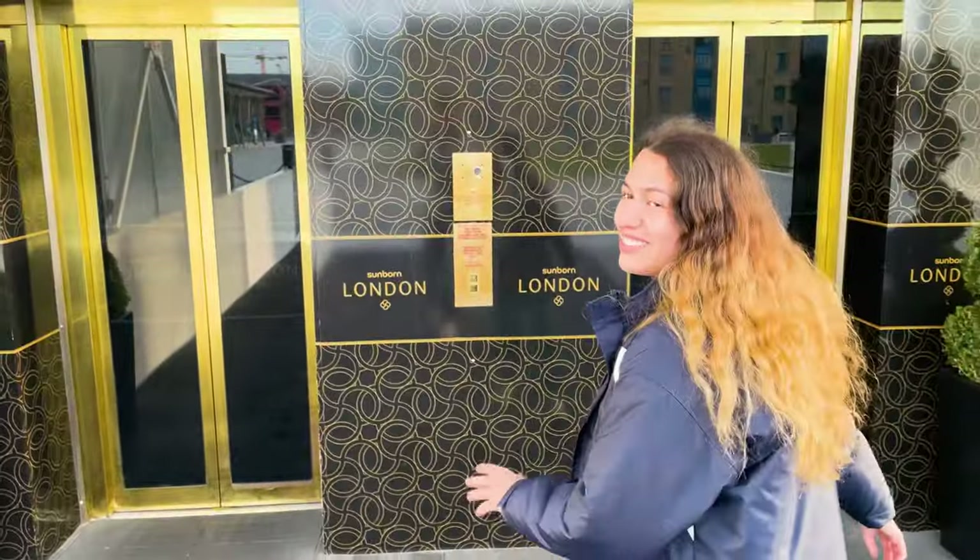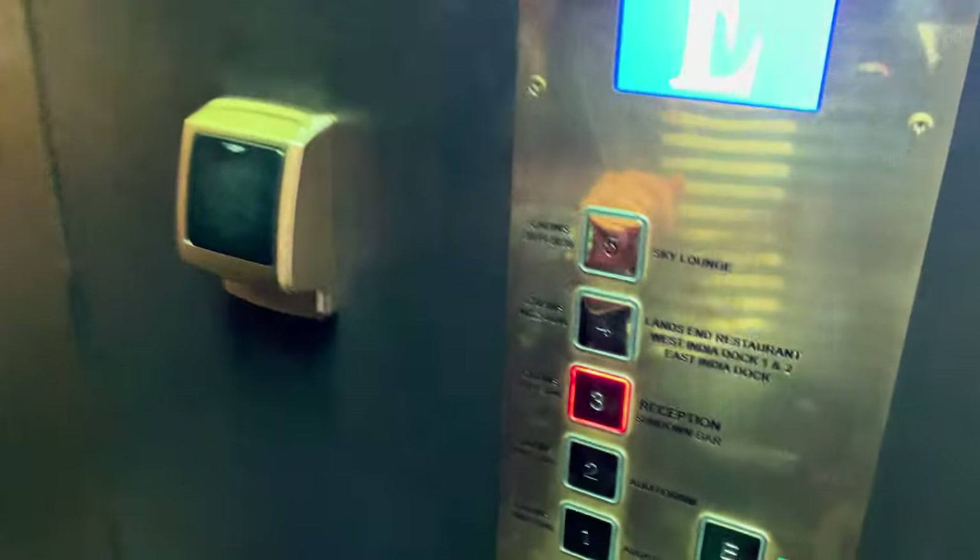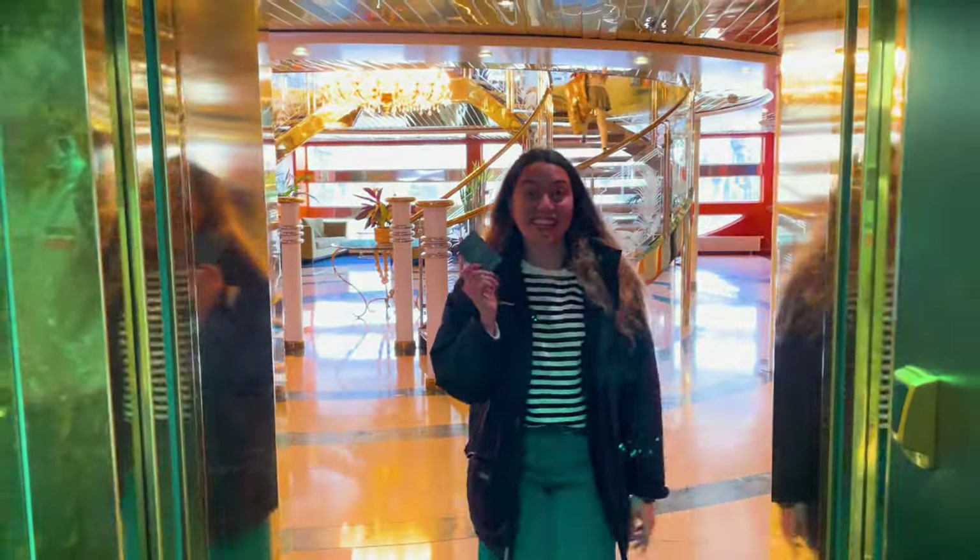We have to get an elevator to get to the reception. Reception is on level three. We're just checking in — our name is Karolina. Now that we've got the keys, let's check out the room. We're on the second deck, because now we're on a boat so we need to talk about boat lingo.